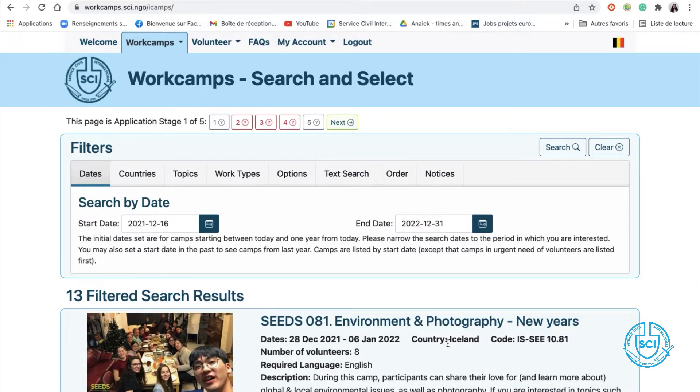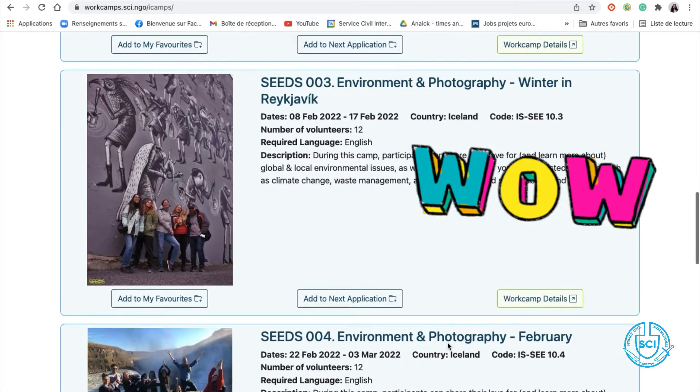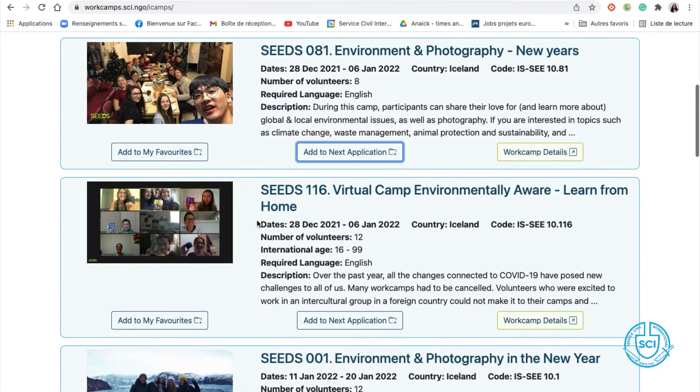This is the fun part. You need to choose which work camp you are interested in. But look, there are so many of them! You can actually filter them by country, topic, type of work, and so on. Yeah, but still, how do you want me to pick one?